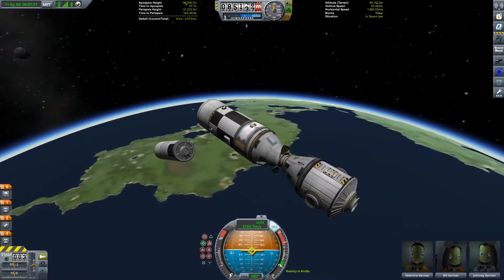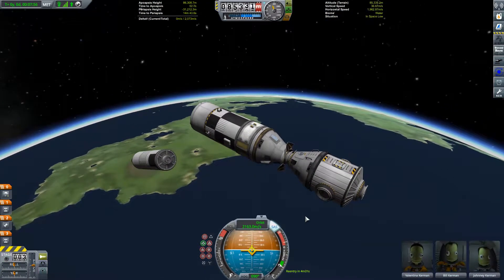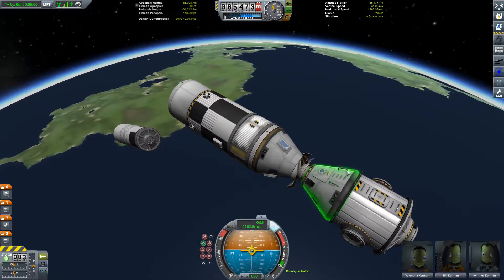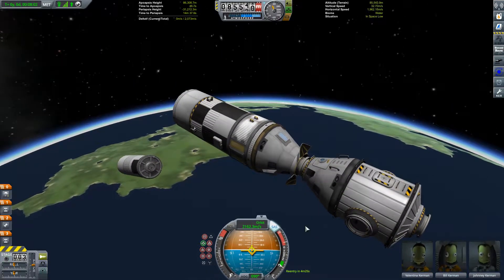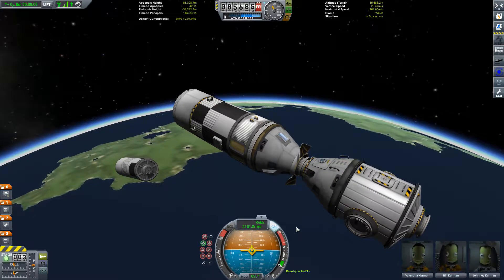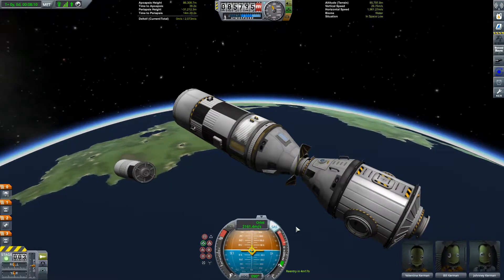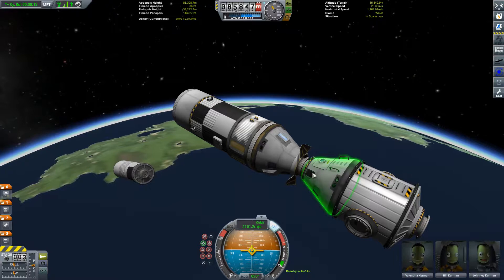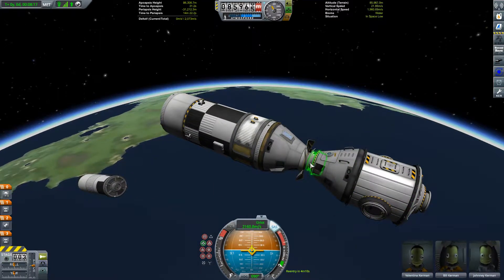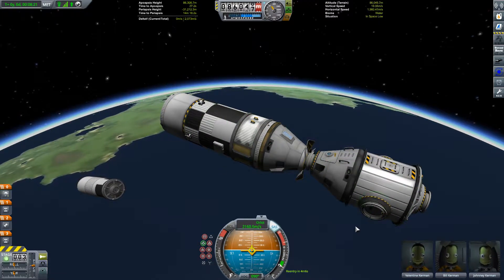A minute to apoapsis. So this is going to be the command, control, and habitation module for the Duna vehicle. I've just stuck a Mark III command pod at the front just to act as that — so the command bit. I was thinking maybe a cupola; it sort of makes it feel a bit more big-shippy. But I wanted to dock the Duna lander to the front here, so this will sit at the front of the vehicle. We'll have the Duna lander attached like that and the engines way off down in this direction.